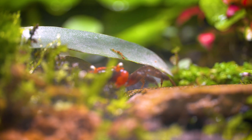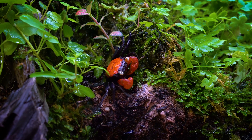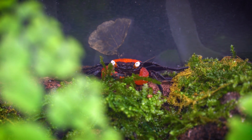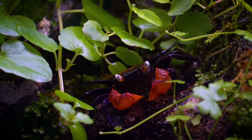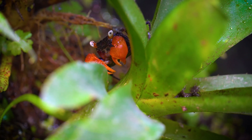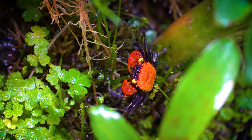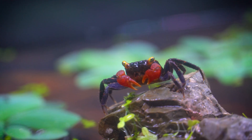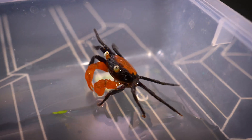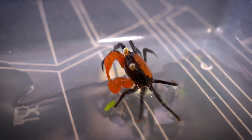Beyond their captivating aesthetics, these crabs play a vital role in the ecosystem, as their presence can indicate the health of their habitats. Studying these unique creatures provides valuable insights into the evolution and adaptation of terrestrial crustaceans, making them a fascinating subject of scientific research and an appealing addition to the aquarium hobbyist's collection. They typically have a carapace width ranging from around 1.5 to 2 inches at full maturity, though size can vary among different species and individuals.